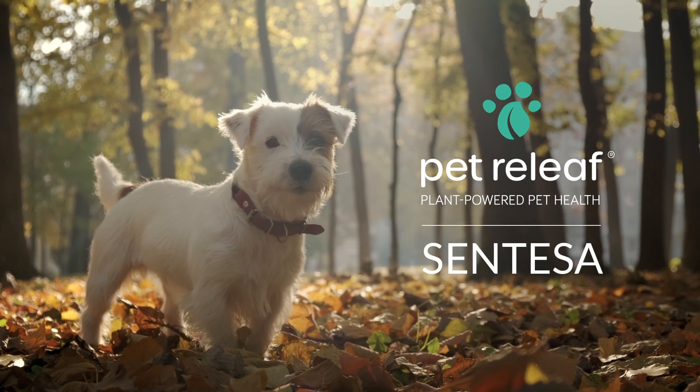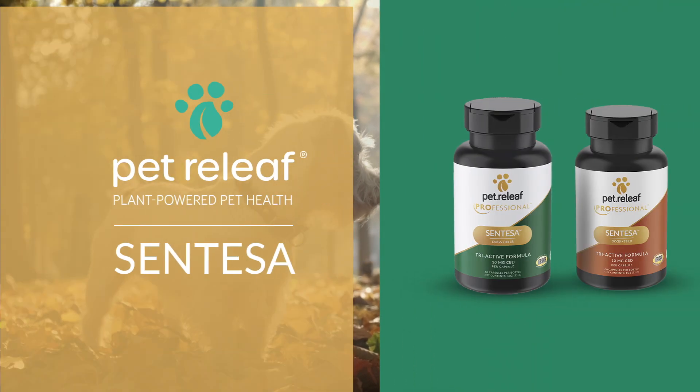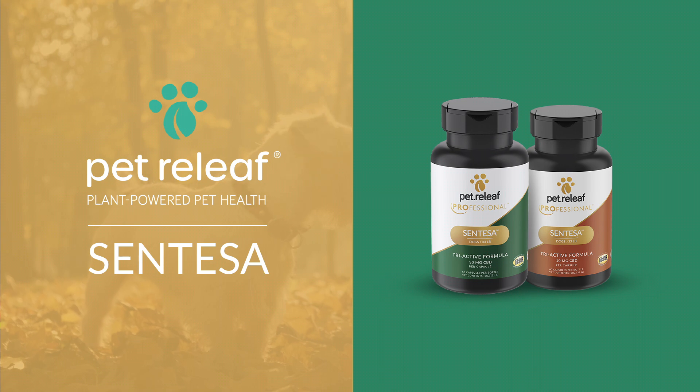Hi, thanks for coming. Welcome to our introduction of Syntessa, Pet Relief's groundbreaking new product.